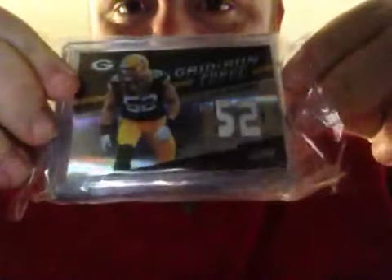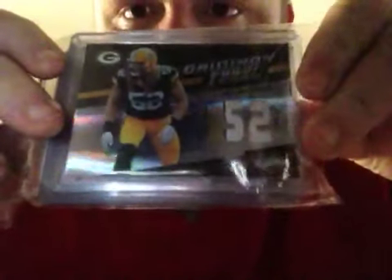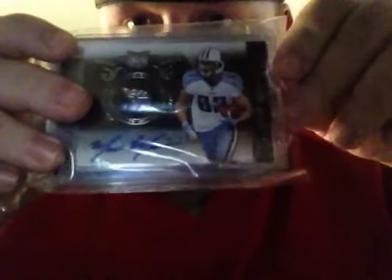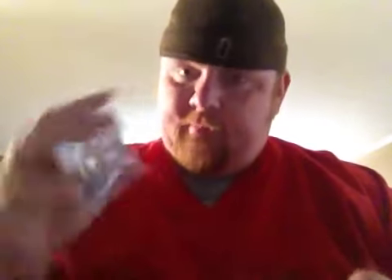Check it out guys, this is going to be for Ron. This is the Clay Matthews — two pieces of patch. The one has some green in there, so that's awesome. Look at that one. This lighting is horrible. Mark Mariani from plates and patches.